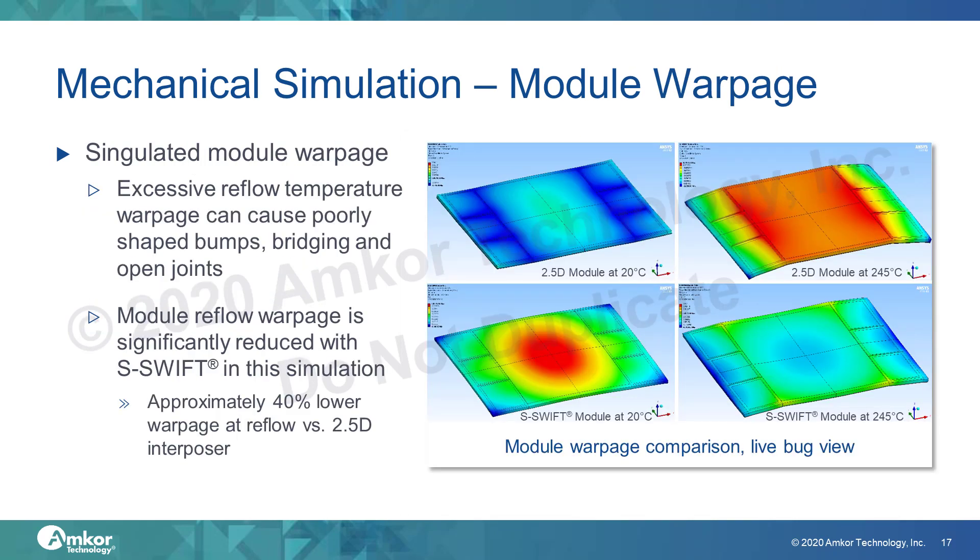Module warpage results for the 6HBM virtual test vehicle show that substrate Swift module warpage at reflow temperature is significantly reduced compared to an equivalent 2.5D model. Room temperature warpage is less critical during assembly as long as warpage remains below the threshold for reliable handling. Substrate Swift and 2.5D modules follow opposite warpage trends: 2.5D shows very low, almost flat, room temperature warpage but high reflow warpage, especially around the HBMs and module corners. The substrate Swift interposer is warped at room temperature due to CTE mismatch between the silicon die and RDL traces, but this warpage is greatly reduced at reflow temperatures. At reflow, the substrate Swift module shows about 40% less warpage than the 2.5D TSV module, and the warpage is more evenly distributed across the module.